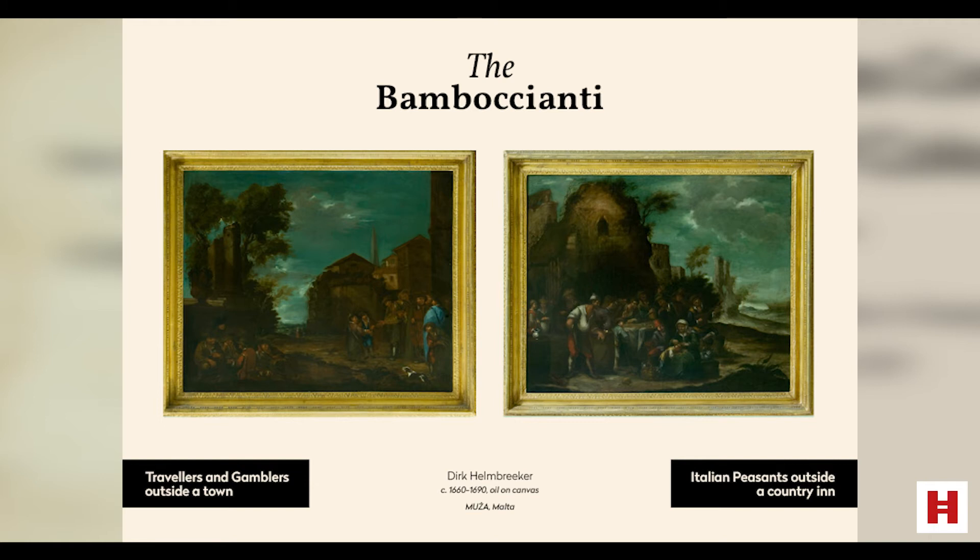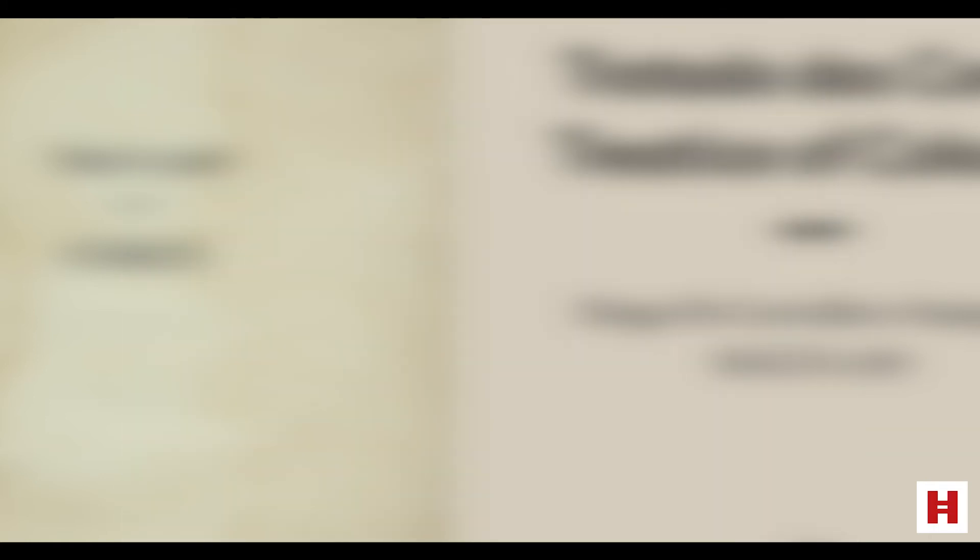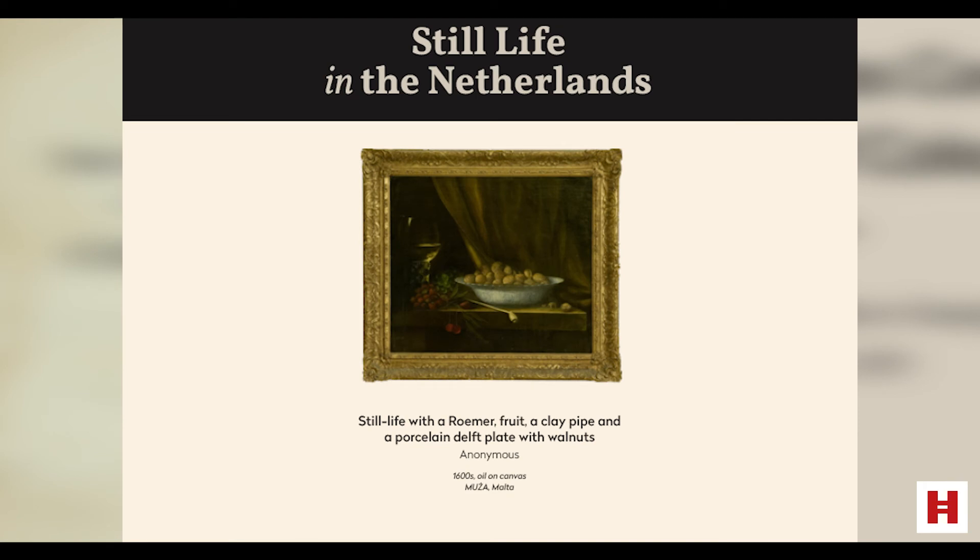Another very popular form of secular art was still life. Still life developed as a genre on its own in the Netherlands in the 16th and 17th centuries, reaching high levels of quality. The word still life actually derives from the Dutch term 'stilleven.' Still life paintings often contain religious and allegorical symbolism relating to the objects depicted. Paintings showing arrangements of flowers, food, game and various objects — in the form of Vanitas paintings — could be used to deliver a moral message or simply to glorify God through the beauty of everyday objects.